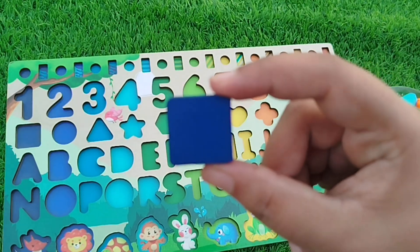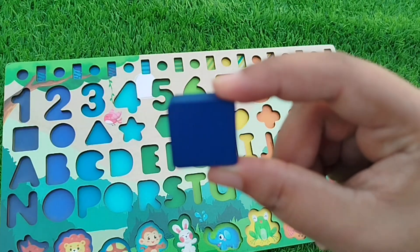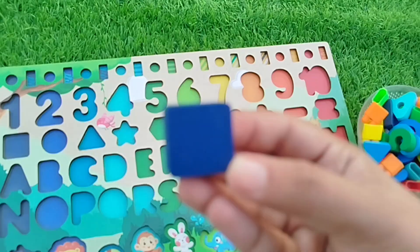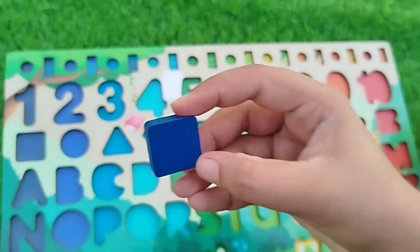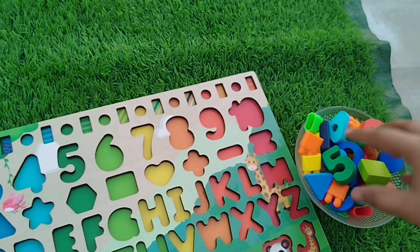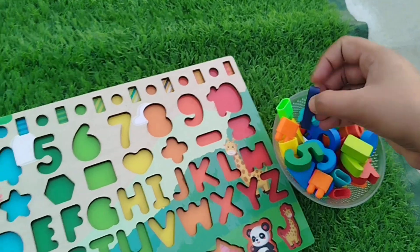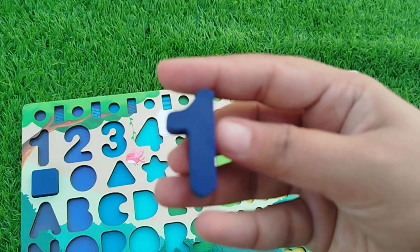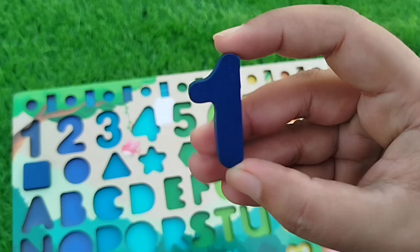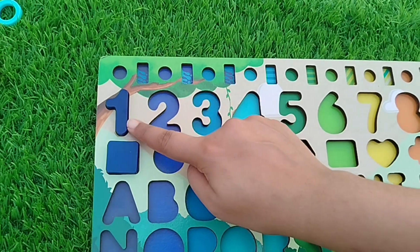This is a square shape. The color is dark blue. Let's find number one. This is number one — number one!